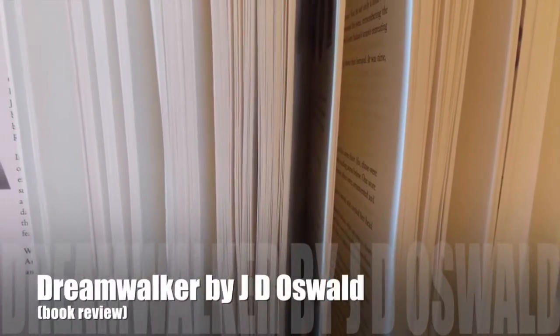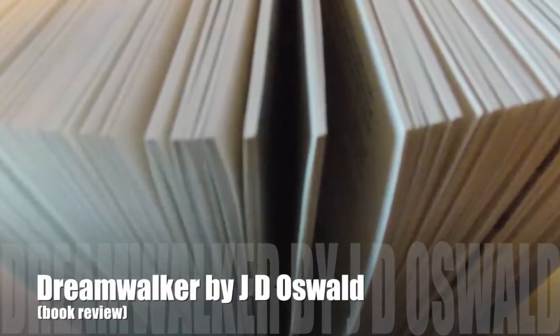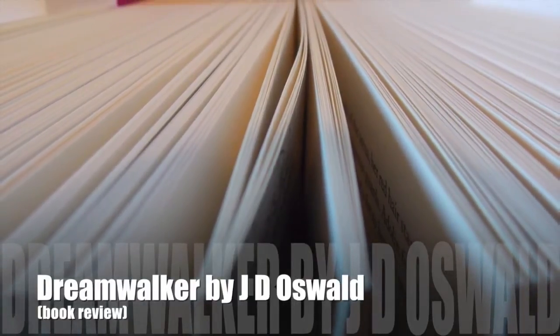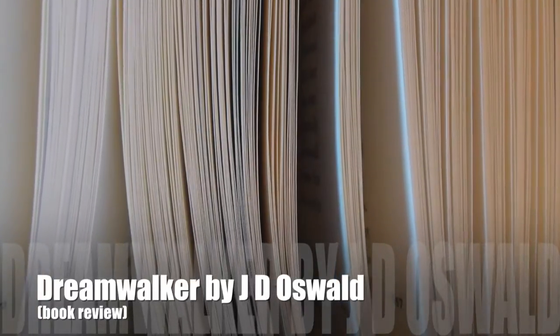Sit back, relax, and maybe get yourself a snack. Me and you gonna have a little chat about the book. Hi guys! So I'm here today to do a book review and the book that I'm going to be reviewing is Dreamwalker by JD Oswald.